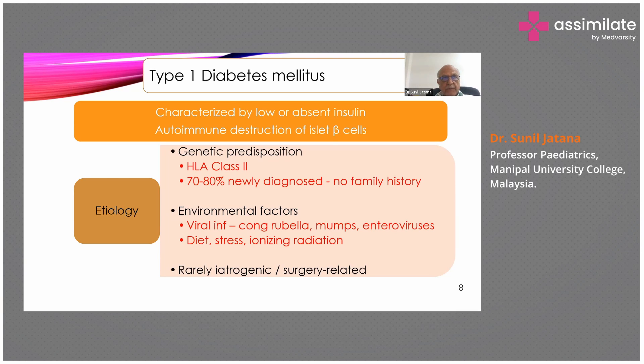Diet also plays a role — exclusive breastfeeding until six months of age and continuing until one to two years gives protection against Type 1 diabetes. Stress is another major factor; children from difficult family environments can become very stressed. Ionizing radiation is another cause, possibly producing autoimmune antibodies or directly destroying the pancreas. Very rarely, an iatrogenic cause may occur where part of the pancreas has been surgically removed.